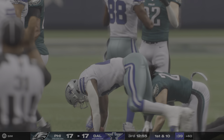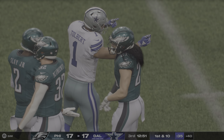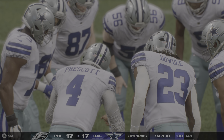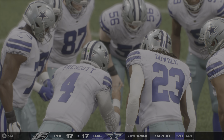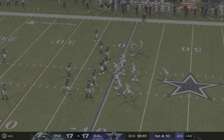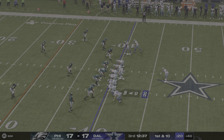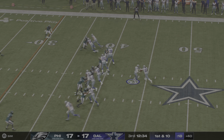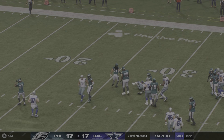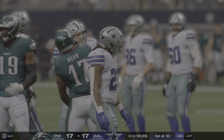He's down right at the 40, but that is good enough to move the chains — first down. They'll stay on the ground; a pickup of 12 yards, that's good for a Dallas first down.